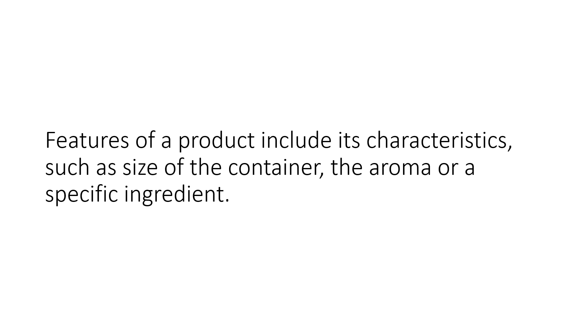Features of a product include its characteristics such as size of the container, the aroma, or specific ingredients.